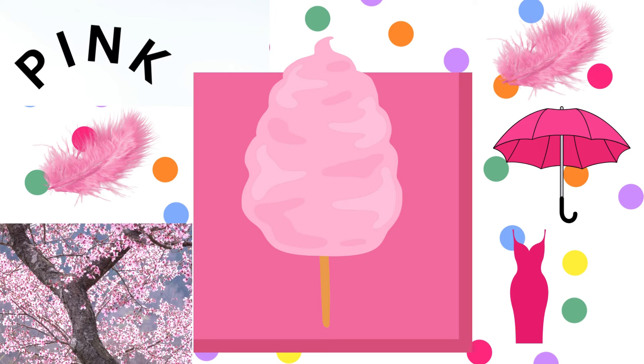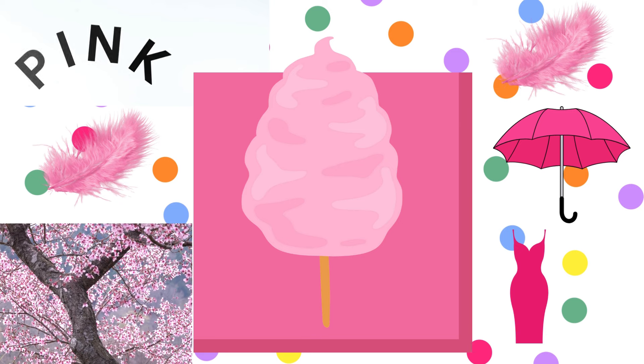Next, we have pink. P-I-N-K, pink. Who doesn't love the sweet taste of pink cotton candy? Flamingos are famous for their beautiful pink feathers, and cherry blossoms paint the town pink in springtime. My mom has a pink dress, too.